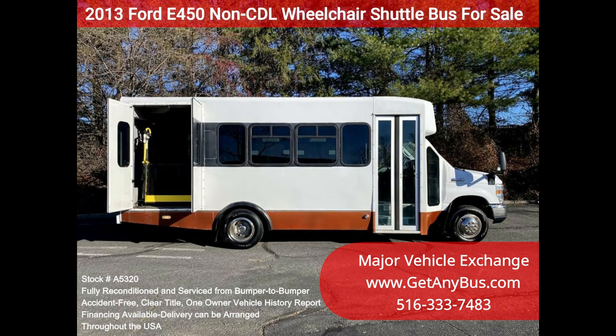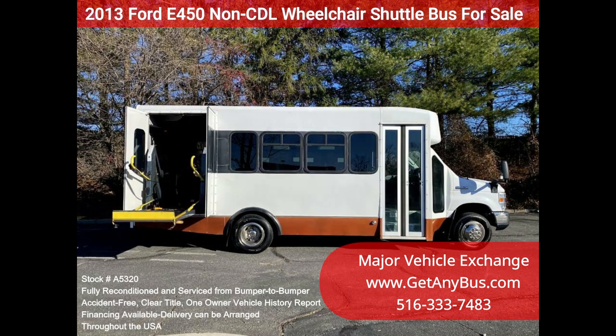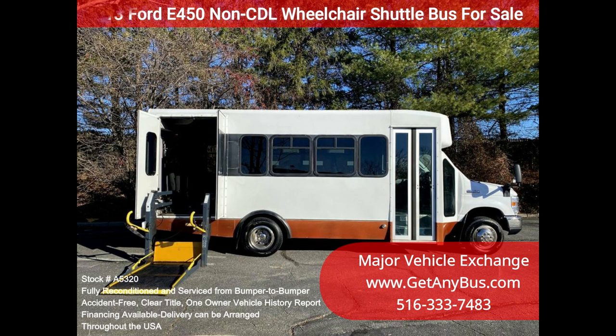The cabin looks almost new and the bus's exterior was detailed for a mint appearance. All electrical and mechanical equipment is in proper working order. This vehicle has no known problems and the bus is 100% ready to go.